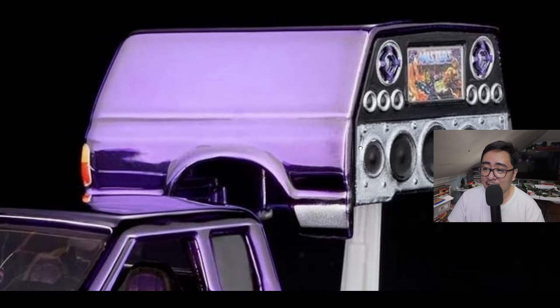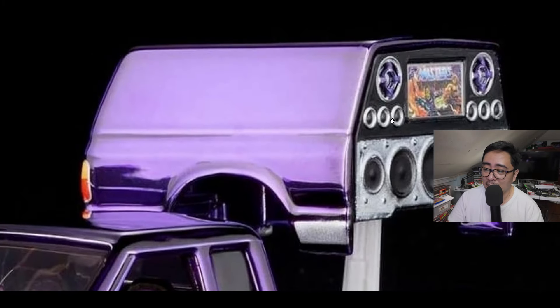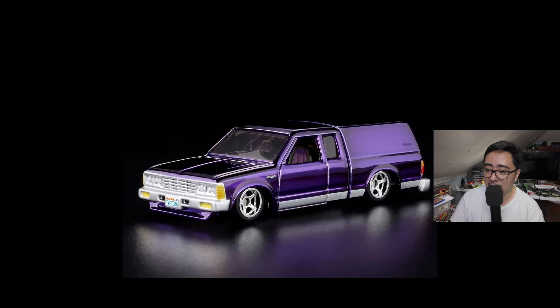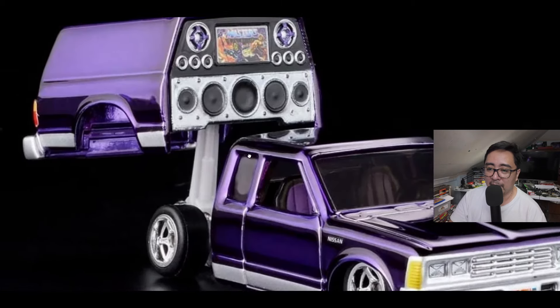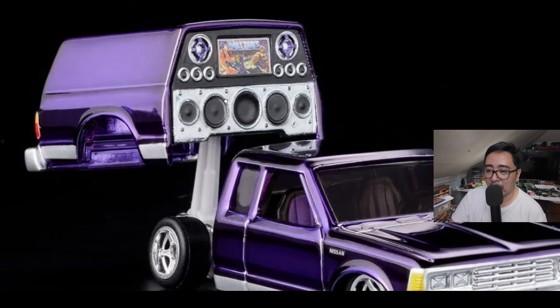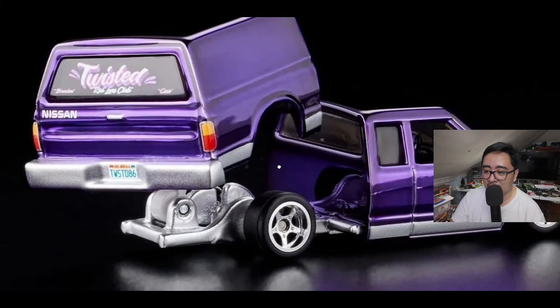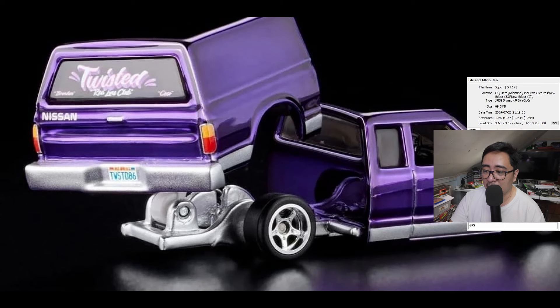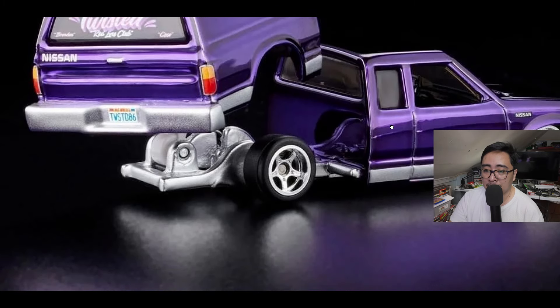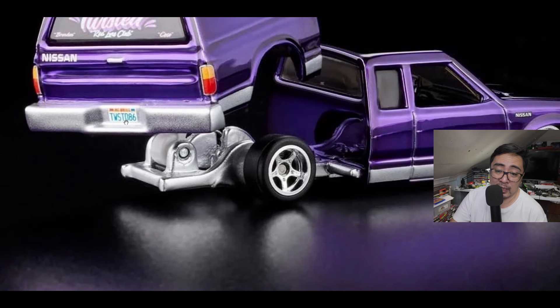I think this is the entertainment system — you can see some speakers and buffers, and I think this is the LCD TV. Such an impressive design; you can actually rotate this. Wow, just impressive details — it's got Masters of the Universe in there. So detailed on the front side with the Nissan emblem, and the plate number says 'Twisted 86.'